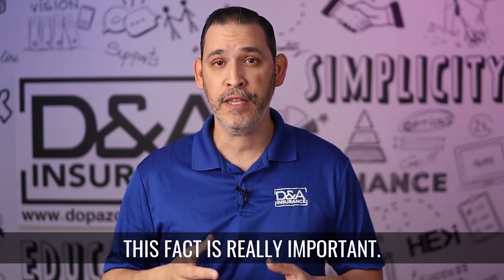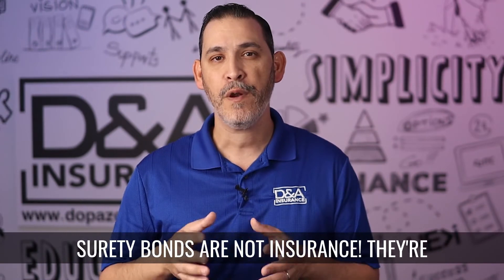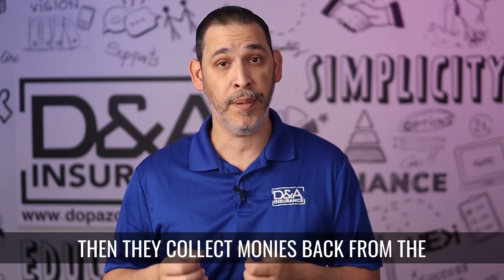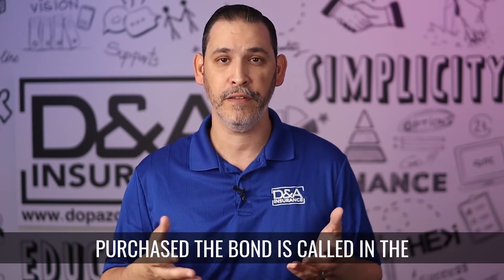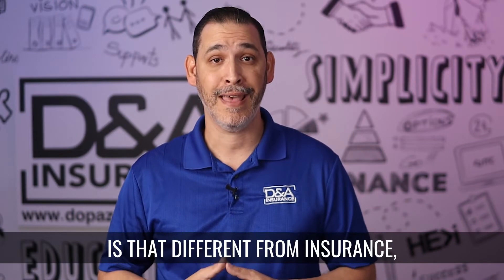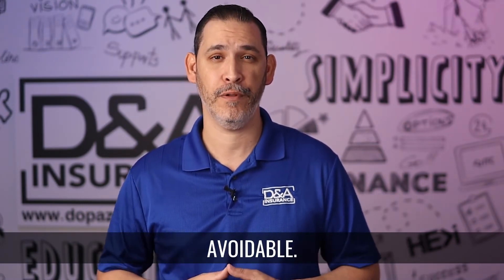This fact is really important: surety bonds are not insurance, they're a guarantee of payment. So if the insurance company pays a surety claim, then they collect monies back from the principal, which is what the person or business that purchased the bond is called in the bond contract. The reason that the monies are paid back is that, different from insurance, the trigger for a bond claim is entirely avoidable.